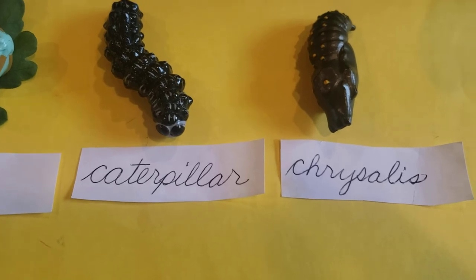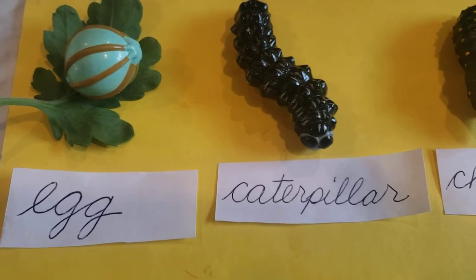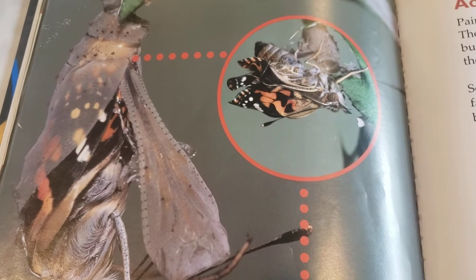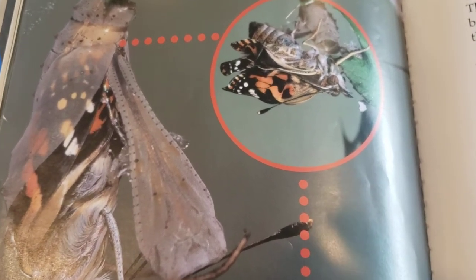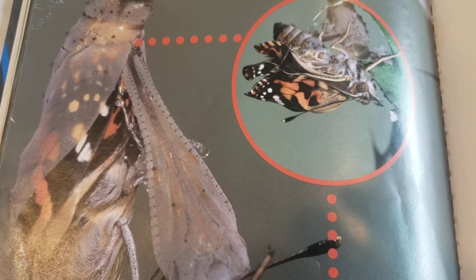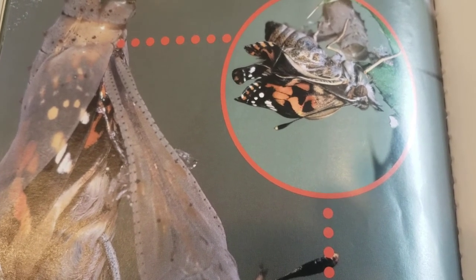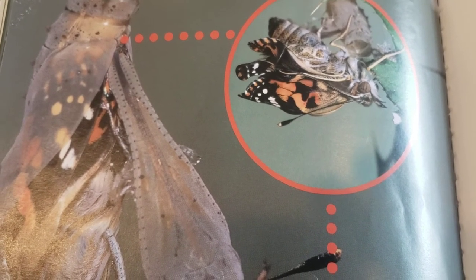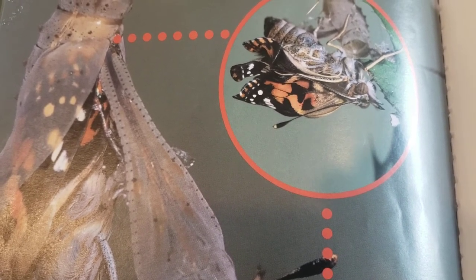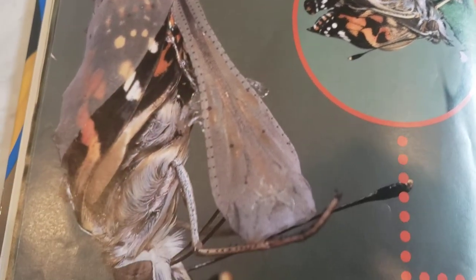The third stage is the chrysalis — egg, caterpillar, chrysalis. Painted Lady Butterflies have two pairs of wings. The wings are damp and folded when the butterflies first crawl out of their exoskeletons, but the wings dry out and become hard and strong. Painted Lady Butterflies can fly long distances. Sometimes they migrate to find food. They fly to faraway places after storms, floods, and other bad weather.